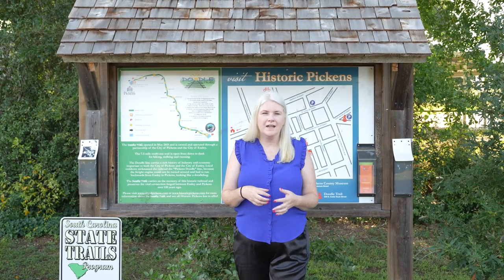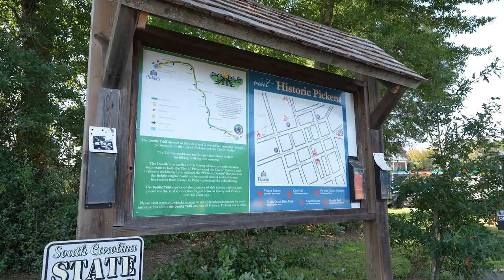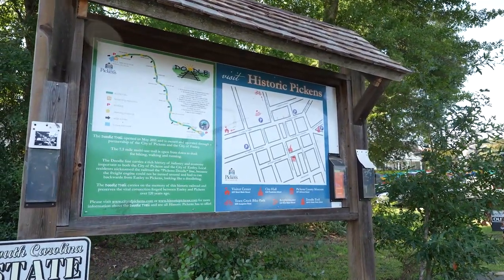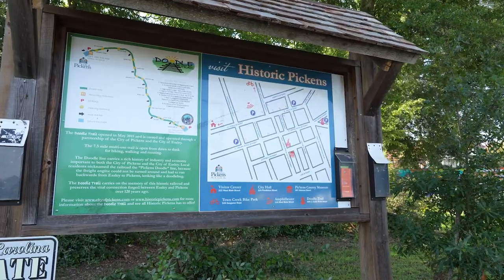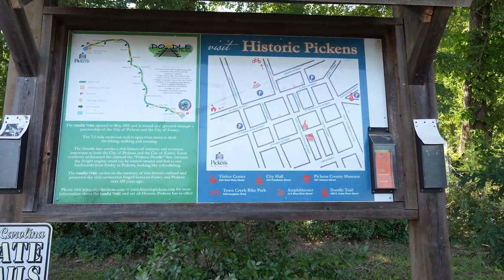The Doodle Trail got its name because the train looked like a doodle bug — it could not turn around, so it had to back up when it was going to Easley. All I can imagine is little roly-poly bugs. We don't really love bugs in our family, but a doodle bug would have to be adorable, right?